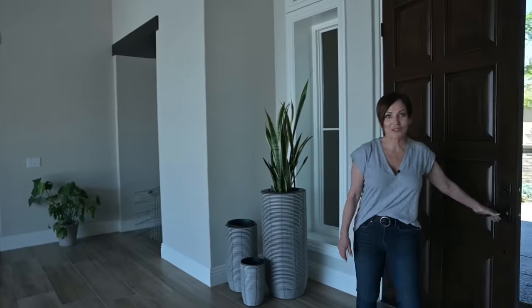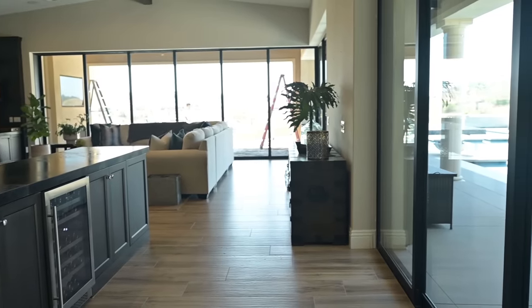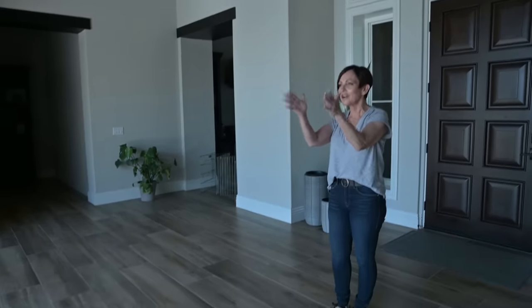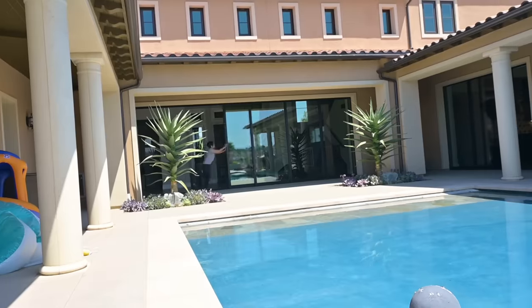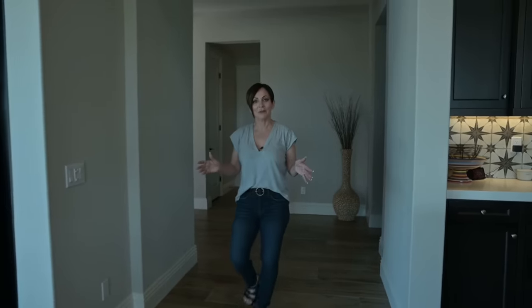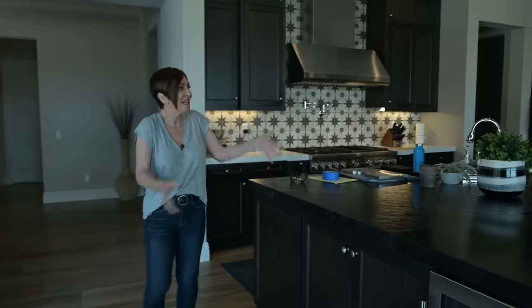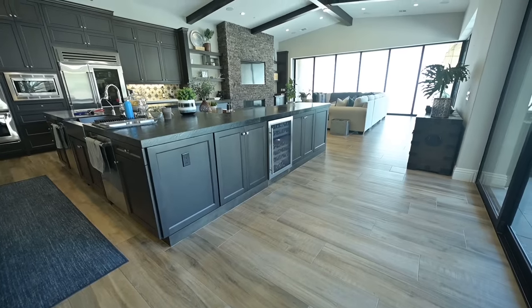Is that an amazing first impression in a home or what? These are disappearing doors that go into the walls, and what you see straight ahead when you walk in is the most spectacular pool I've ever seen. This is an incredible home to begin with and yes, most of the world would be so thrilled to live in this house even the way it is right now. There's absolutely nothing wrong with it — it's amazing.